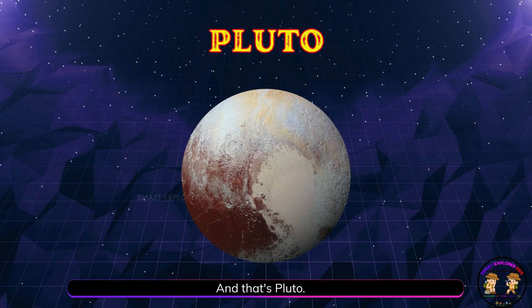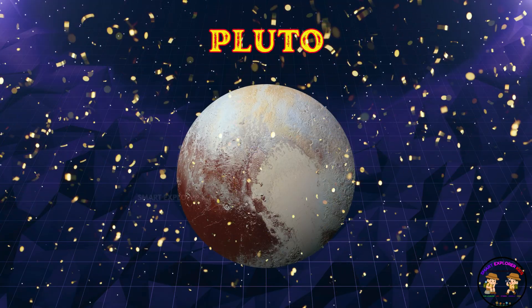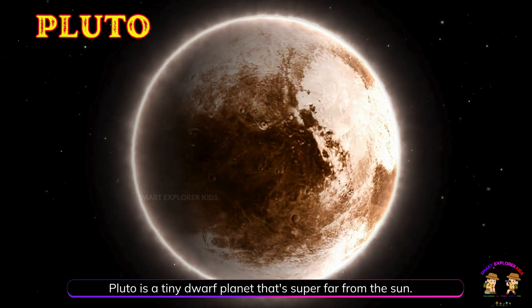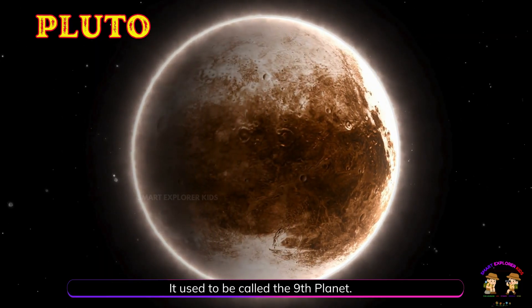And that's Pluto! Pluto is a tiny dwarf planet that's super far from the Sun. It used to be called the ninth planet.